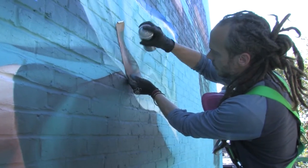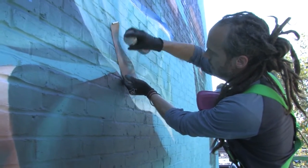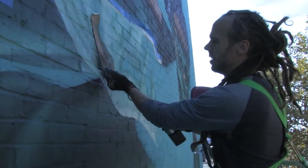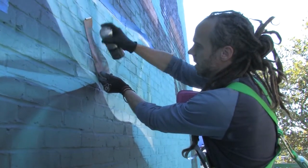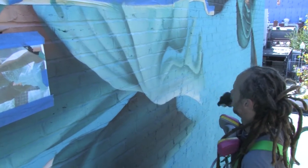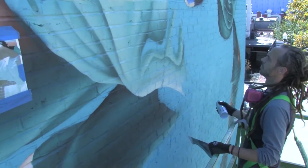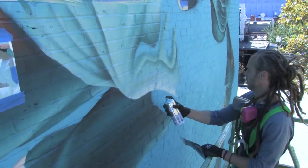Once I get the image up on the wall — the outline — then comes the easy part actually. I've got the photos printed out on normal paper and I just go to it. I normally start with the dark areas and work towards the light areas, and just kind of move like a printer from one section of the painting all the way down.